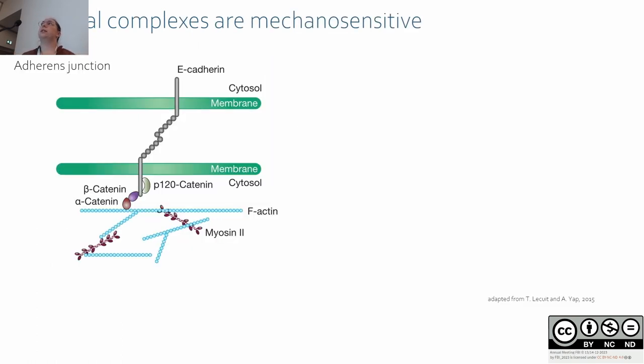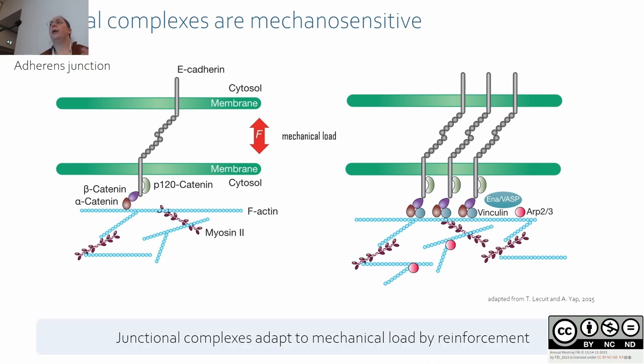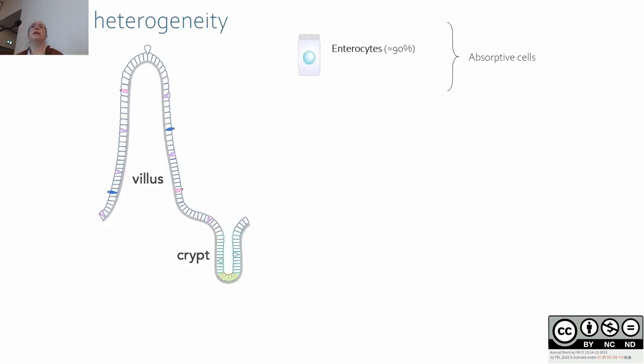Adherens junctions are mechanosensitive. It has been shown that upon mechanical load, when forces are increased at the junction, E-cadherin can cluster and other proteins get recruited in order to stabilize the junction by stabilization of the myosin network. So junctional complexes can adapt to mechanical load by reinforcement.